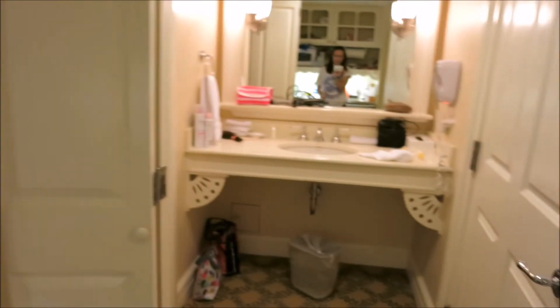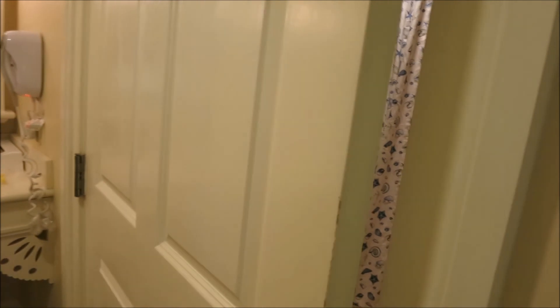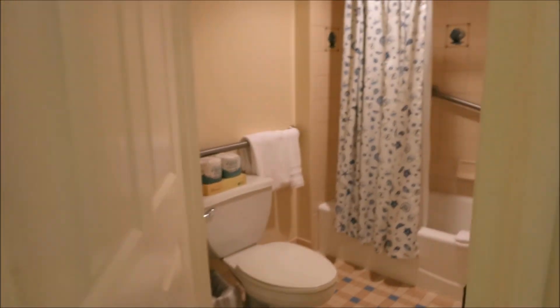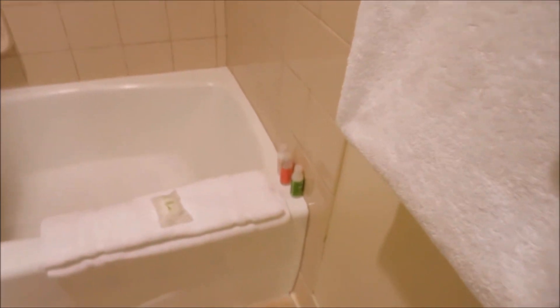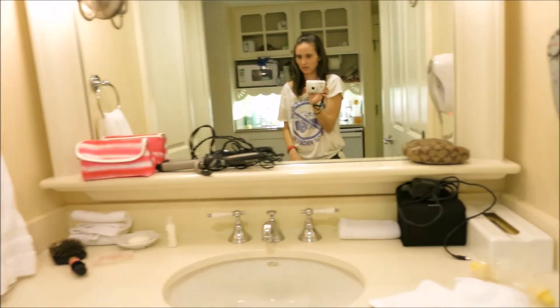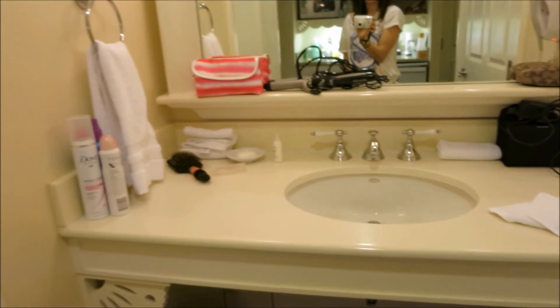And then over here is the bathroom area. This is separate — the toilet and the shower are separate, so at least you have some privacy. And again, it comes with your shampoo and your soap, so if you forget that, they have it here. It comes with a hair dryer and a little area for you to get ready.